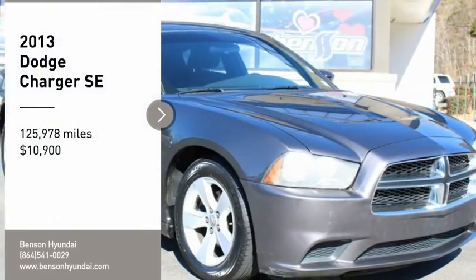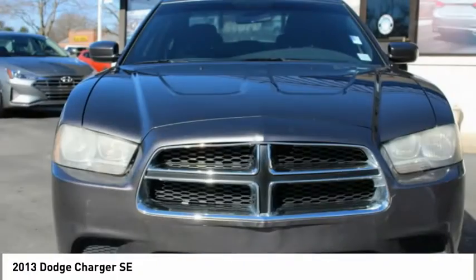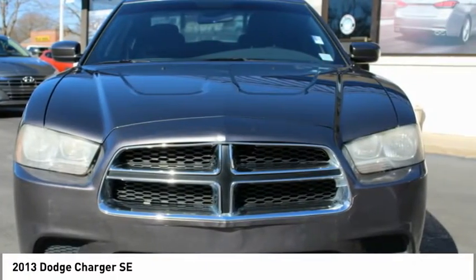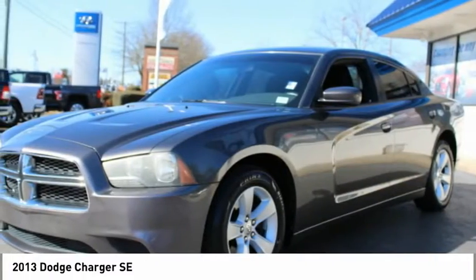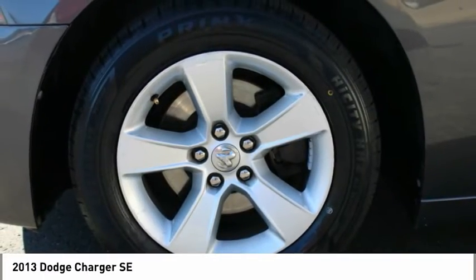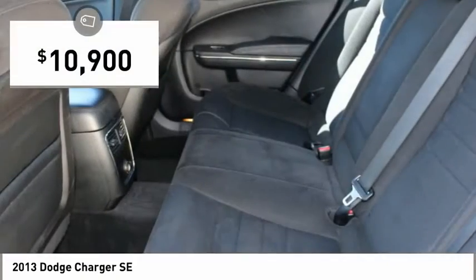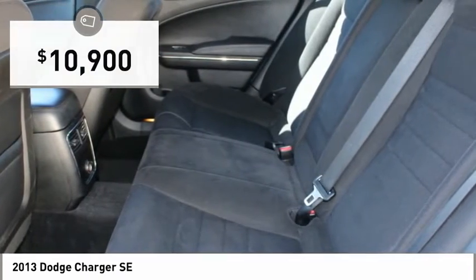Stop by and take a look at the 2013 Charger. Inject some versatility, comfort, and sophistication into your muscle. The Charger is a powerful sedan that excites at every turn. Peace of mind comes standard with Charger's 5-star government front and side impact crash test rating, and is priced below $15,000.